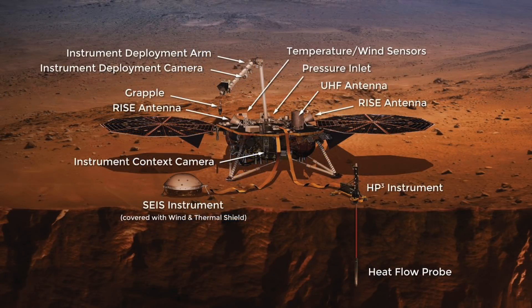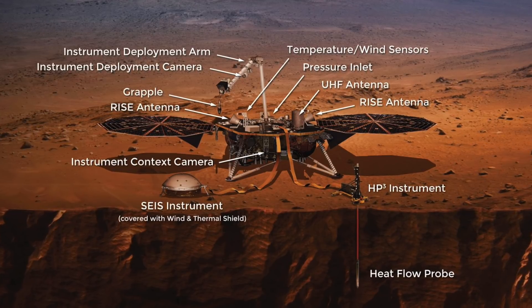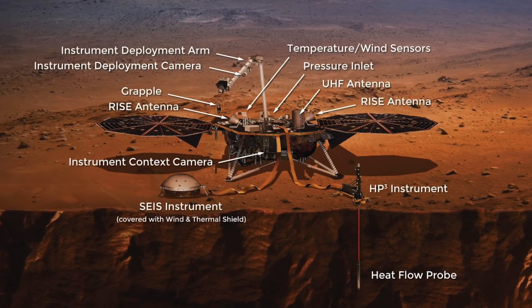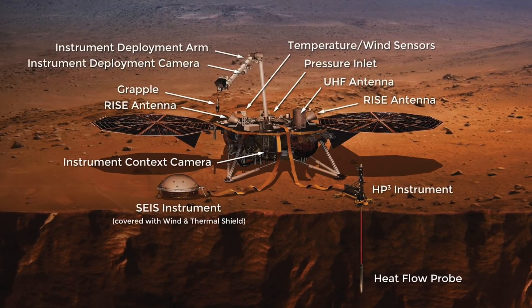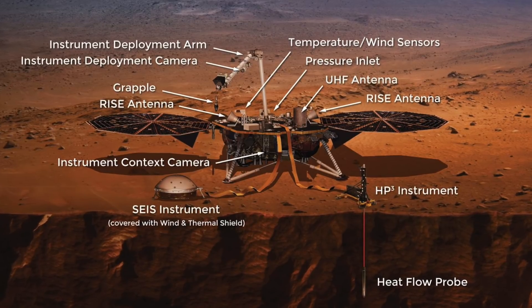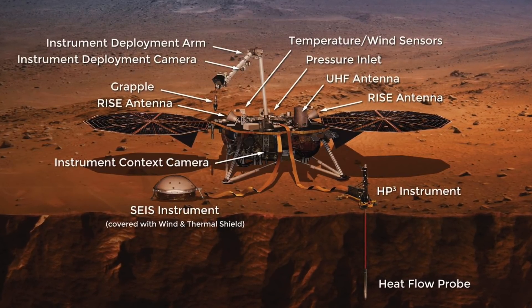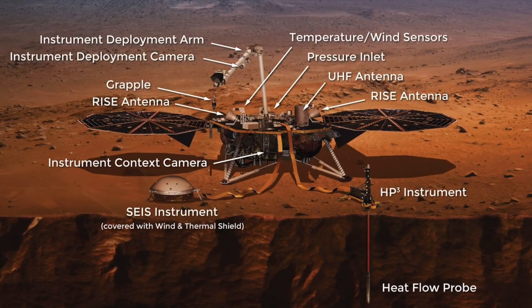The InSight will try to understand how a rocky body forms and evolves to become a planet by studying the planet's interior structure. Tectonic activity will also be studied on this mission. Previous NASA missions have studied the surface of the planet, but this mission is focusing on what's below the planet. InSight will give us new information on this mysterious planet.